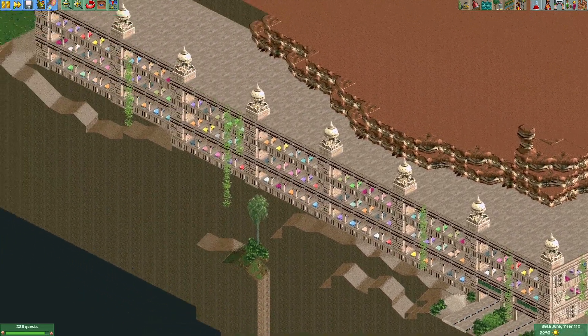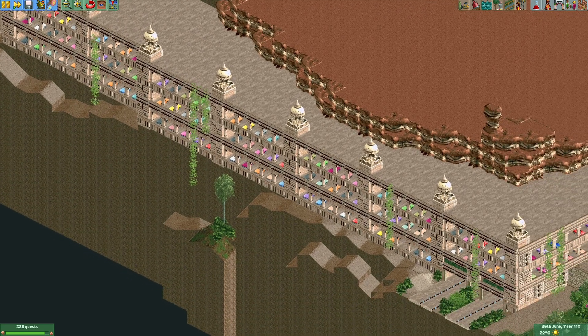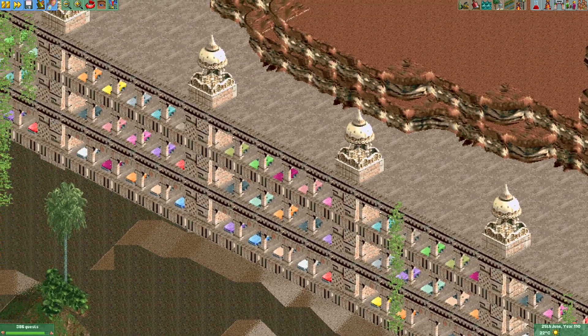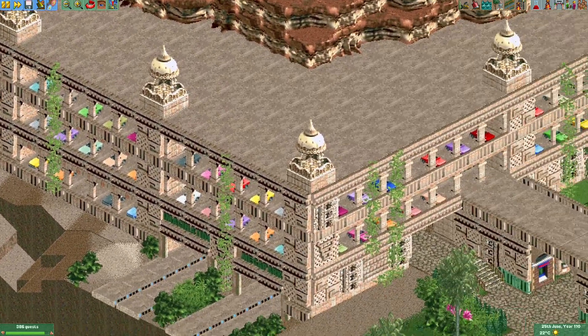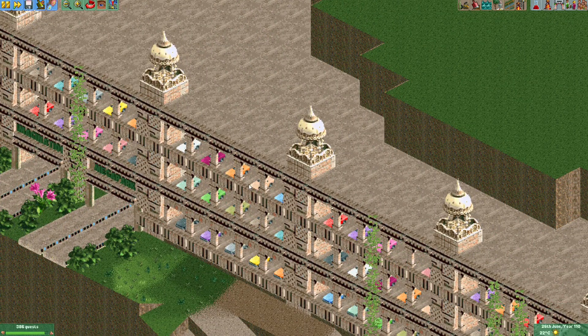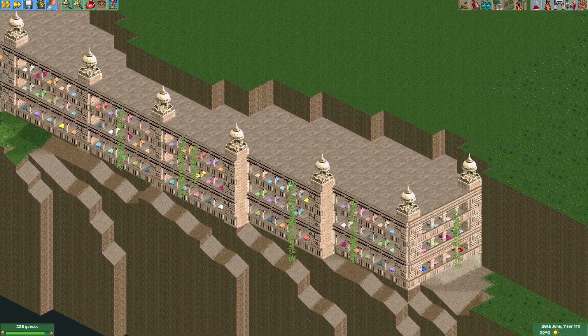Normally it would have taken me several hours to put all these cars in their position, but with the drag-and-drop functionality in the ride vehicle editor it now took me around 30 minutes to put all these cars here. That makes it a lot less tedious — I think this looks fantastic.